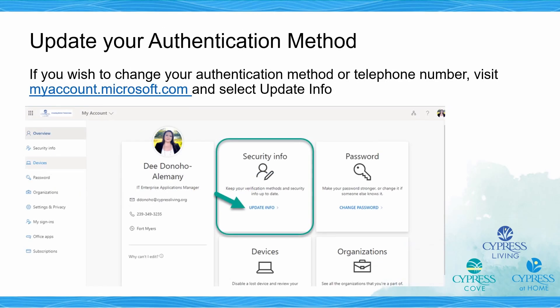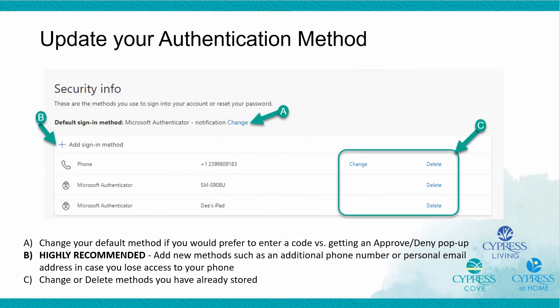We realize that some users may wish to change their authentication method, and Microsoft has provided a way to do that. At any time, you can visit myaccount.microsoft.com and select the Update Info link on the Security Info tab. We recommend that users set up multiple MFA sign-in methods so that you can easily sign into your Microsoft account without getting locked out. You can add additional methods in the Security Info section. In addition to using the Microsoft Authenticator app, we urge users to also set up their phone to receive a text message as an alternate way of signing in using multi-factor authentication.